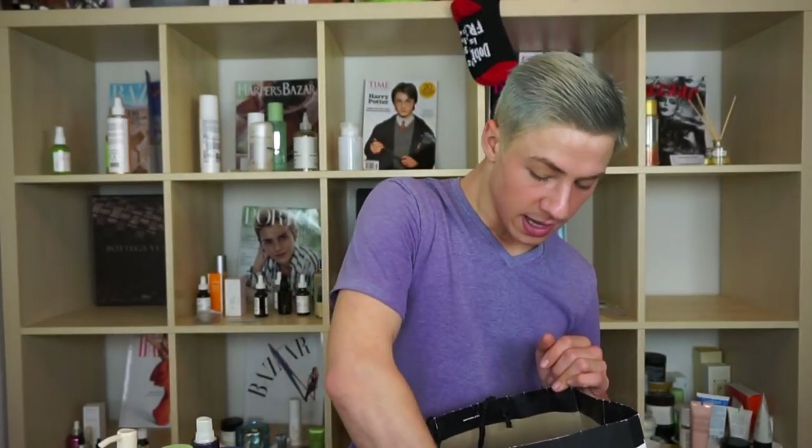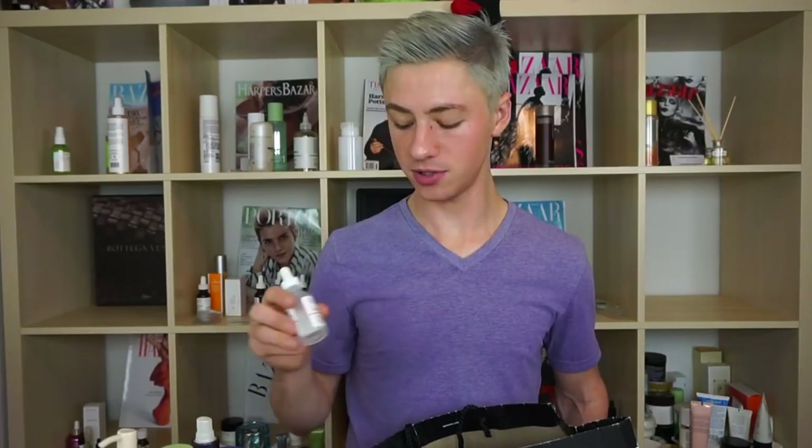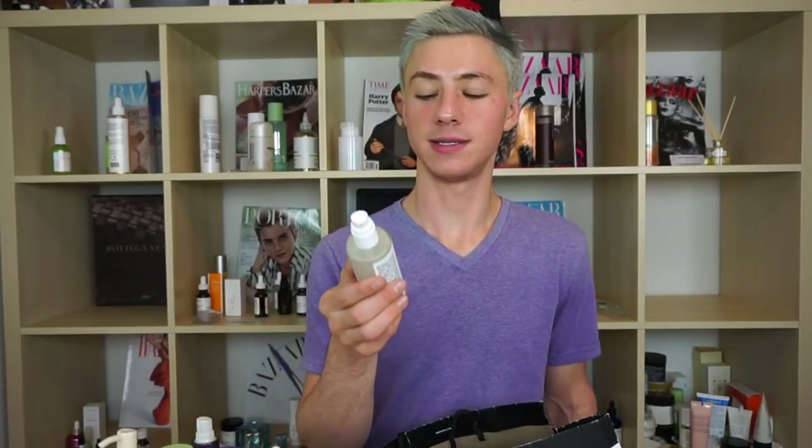Here's another Ordinary product: the Marine Hyaluronics. I have a backup, and I really like it. If you've had trouble with their original hyaluronic acid serum, you'd really like this — it uses marine-derived hyaluronic acid-type ingredients, is very thin and watery, and absorbs into the skin really well. However, after going through the backup I won't be repurchasing it.